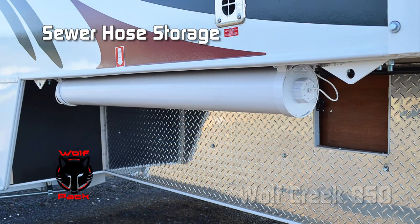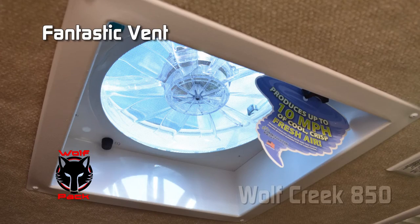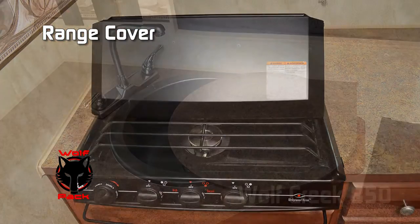Exterior storage tube that can also accommodate your dump hose. Utility light on the roadside. Fantastic vent in the cab-over. Combo dinette bunk. Range cover. Sink lid.